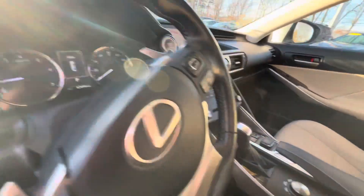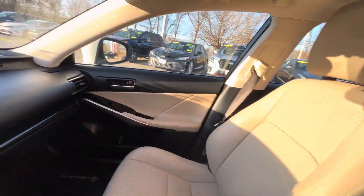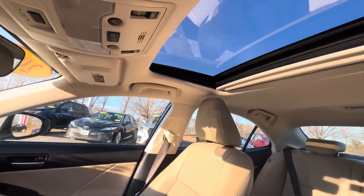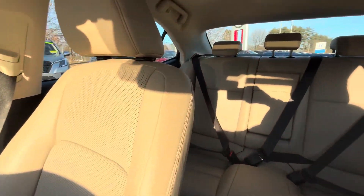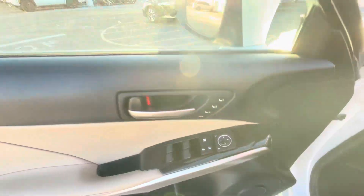Coming inside here, it is going to have factory navigation, heated seats, and air conditioned seats. You're going to have your leather interior, your sunroof. Take a peek in the back seat there. And you're going to have memory seats as well.